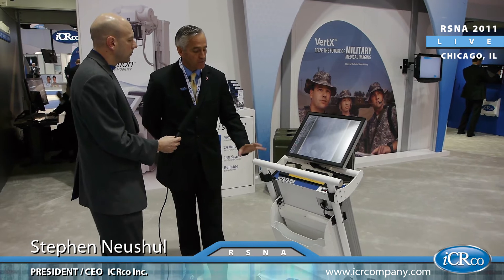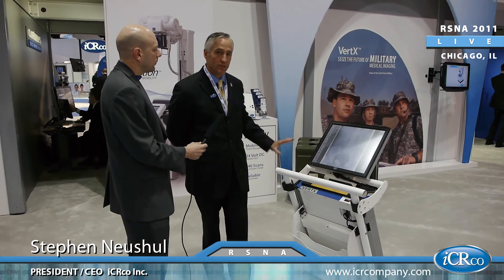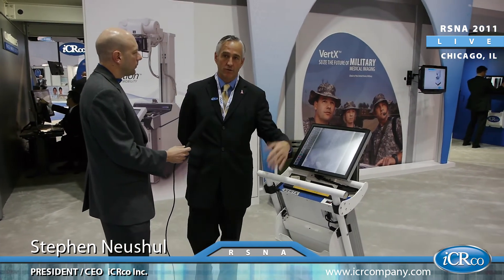We have the military contract with this machine. This cart can actually be folded up and put into a military case for transport around the world. Outstanding. So the Vertex unit is certainly being responded to with what the public needs, and providing it in 2012.